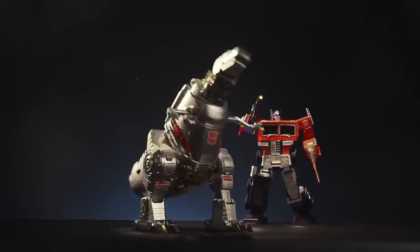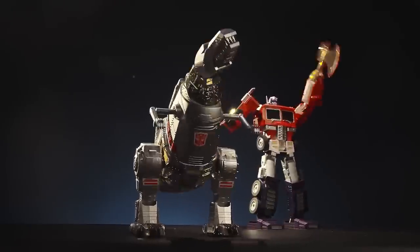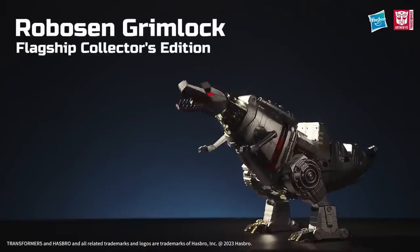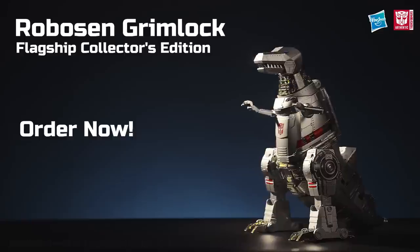Step into mini-theater, where you can interact with other Robocent Transformers robots to re-enact scenes between your favorite Transformers characters. Grimlock G1 Flagship Edition by Robocent. Order now! Robocent!